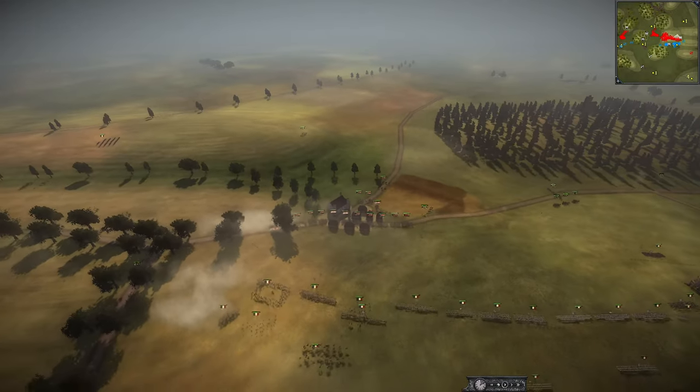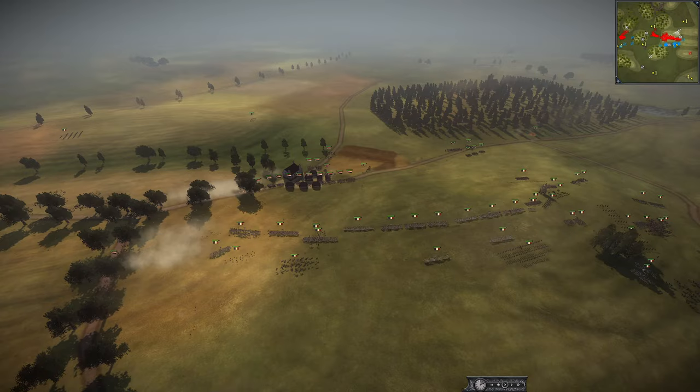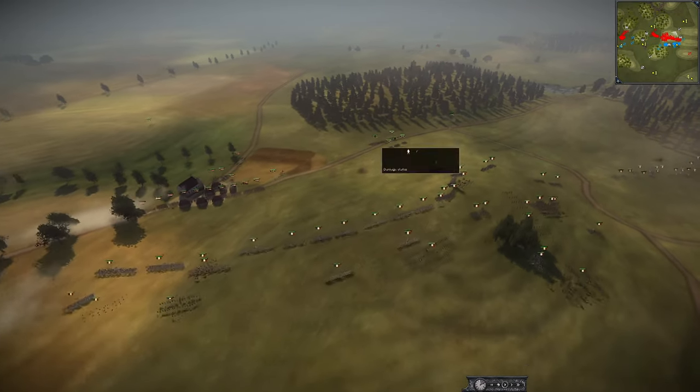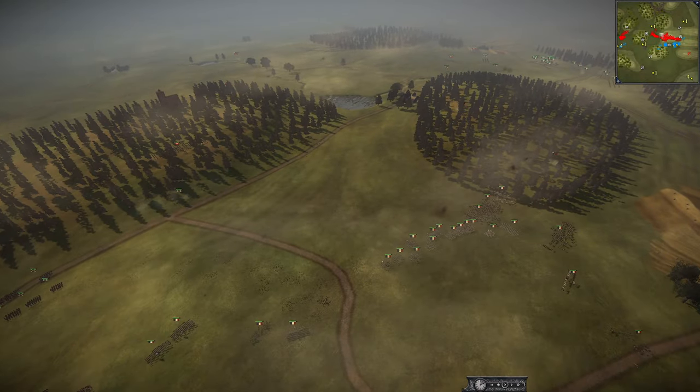I like to see the UK be aggressive — imagine if they pushed out here and engaged this line. They would probably start shredding them up, especially having the cav advantage they have. Then with Russia pressuring the side, the reinforcements couldn't shift over to help that flank. They would have to engage the Russians — that could be a huge win for them.